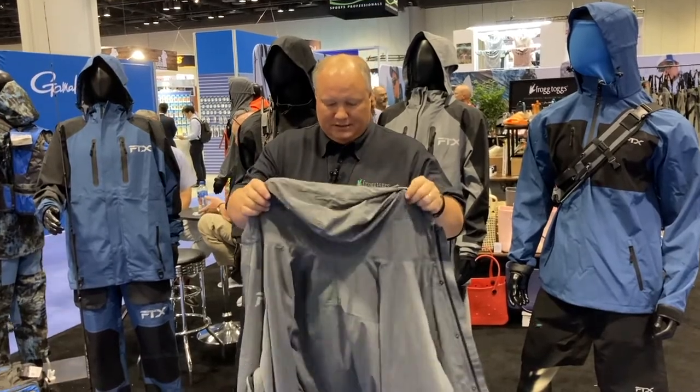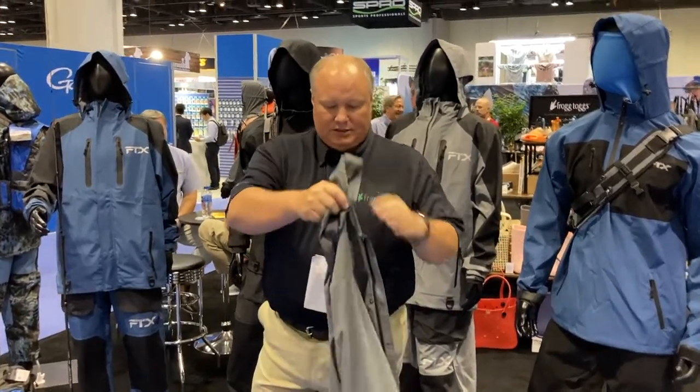The beautiful thing about this is it's easy to wear, it's easy to store, it's easy to carry, and it's $109 retail.